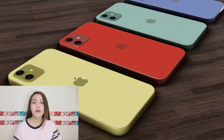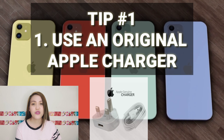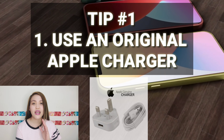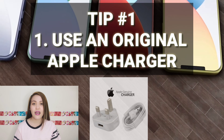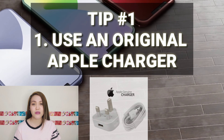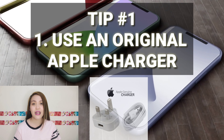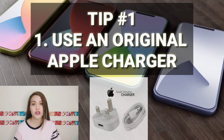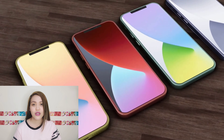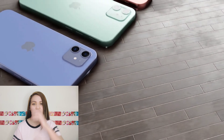Paano ba ma-maintain yung ating peak performance ng ating iPhone? Number one: use an Apple charger. Gamitin natin yung out-of-the-box na charger para maiwasan na magka-problema sa battery. Avoid buying knock-off cables and power bricks — mga substandards na power bricks and cables. It might work but it's not suitable for your phone. Avoid buying those fake ones.